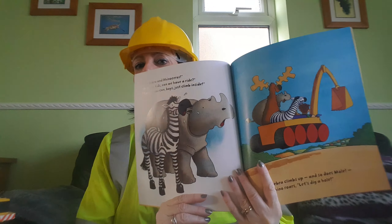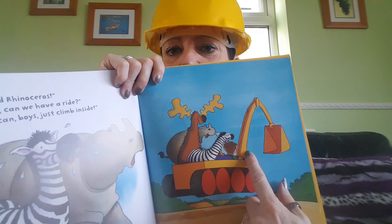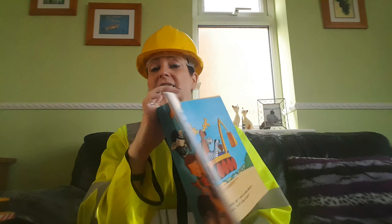But who's that racing after us? Can you see who it is? It's Zebra and Rhinoceros. Hi there kids, can we have a ride? Course you can boys, just climb inside. Zebra climbs up and so does Mole. Rhino rolls, let's dig a hole. There's Rhino and there's Mole. Moles are really good at digging holes. They've been digging lots of holes in my father-in-law's garden and he's not very happy. There are more mole hills than there is grass at the moment.